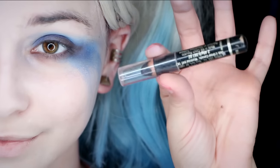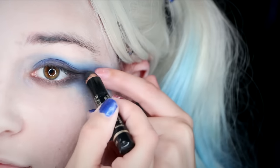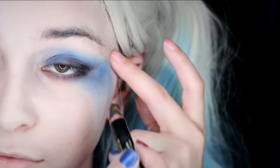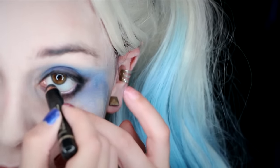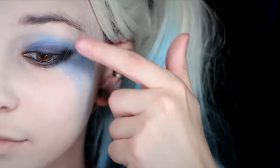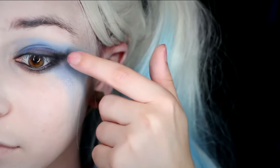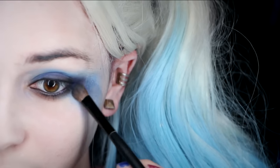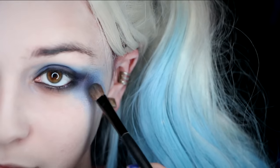Then take your black liner and do a medium line on the top and bottom lash line all around your eye and apply it into your waterline. You do want this to be into a little rounded wing. Once you've applied it, use your finger to really smudge that out — it does not need to be perfect, you do not want it defined in any way. Then take the dark blue again and apply it over your eyeliner so the liner isn't too obvious.